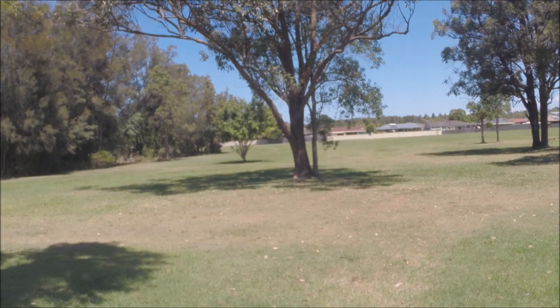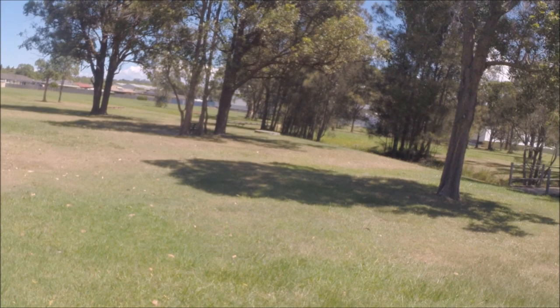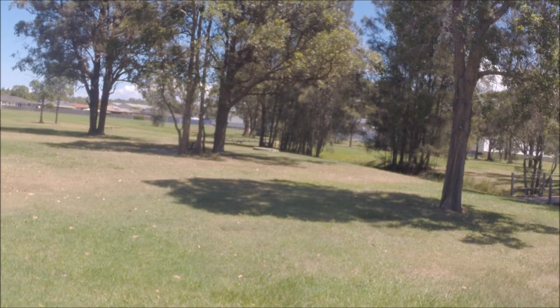Now this area here is mainly dedicated to dogs and owners, so they can let the dogs off the leash and run around carefree. But people also come down here — there's a few benches around here and they can sit and have a lunch, or just while away half an hour or so. Quite a nice little area.